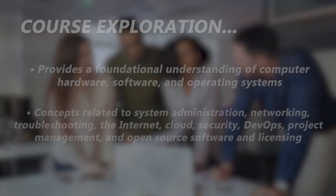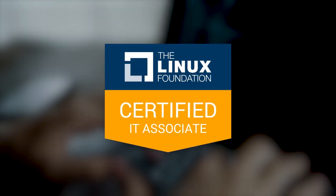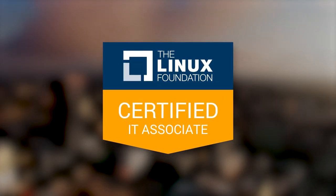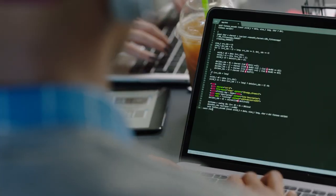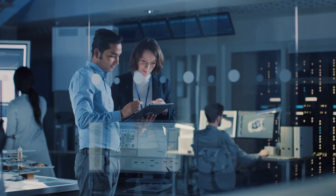Upon completion of the course, participants will be ready to start an entry-level IT role and also to sit for the Linux Foundation Certified IT Associate exam, which provides a way for employers to verify potential candidates possess the knowledge to be successful. Enroll today and begin your journey towards a long-term career in information technology.